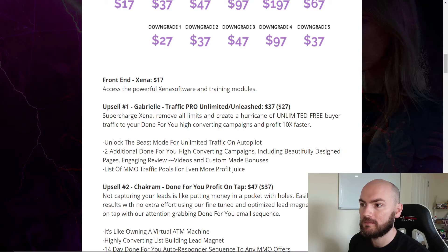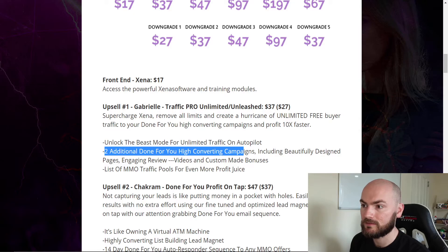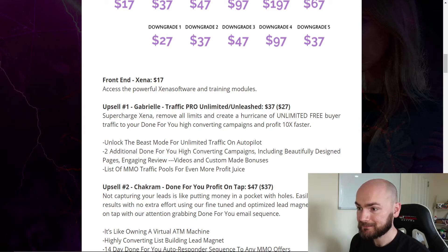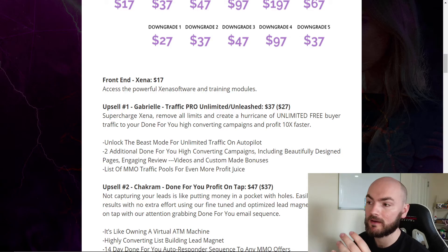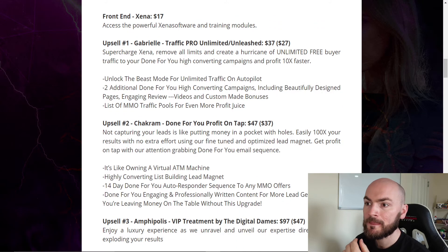Upsell number one is Gabriel Traffic Pro Unlimited at $37, or the downsell at $27 — so if you want to save money just exit out and get the $27 downsell. It supercharges Xena, removes all limits, and creates unlimited free buyer traffic to done-for-you high-converting campaigns to profit 10 times faster, unlocking beast mode for traffic on autopilot with two additional done-for-you campaigns including beautifully designed pages and video reviews, custom-made bonuses — the full package.